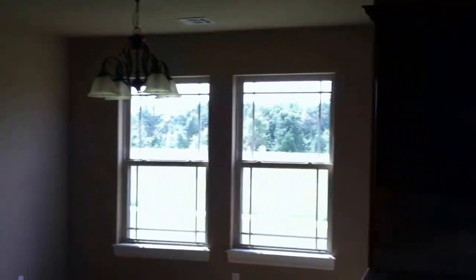It's kind of dark in here and I don't know where the light switches are yet. She's already got her purse in here. New pantry, walk-in pantry, kitchen.